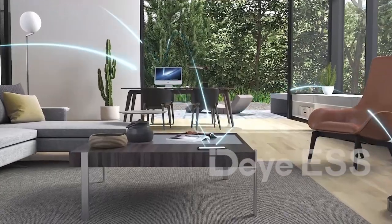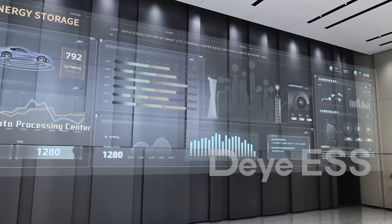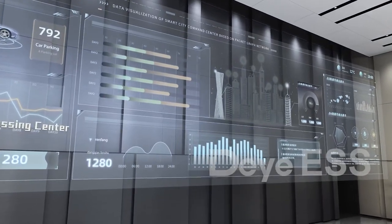Additionally, the Daya app provides easy maintenance, remote monitoring, and over-the-air firmware upgrades for added convenience.